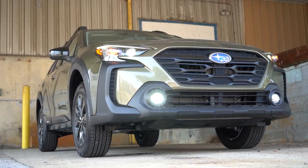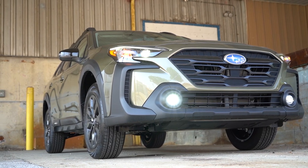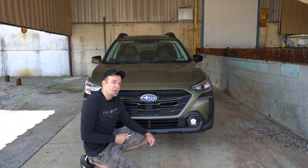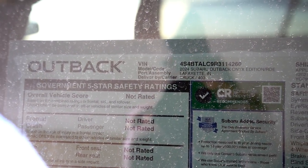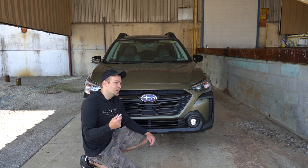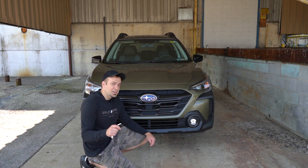That pretty much rounds out the performance segment. Let's take a look at the exterior of the brand new 2024 Subaru Outback. Taking a look at the VIN first, the fourth character indicates the new 2024 Outback is built and assembled here in the US — for US customers, specifically in Indiana. That's pretty cool.